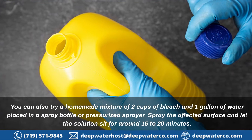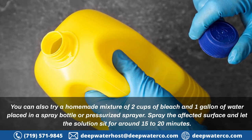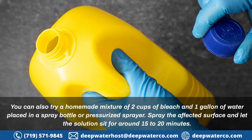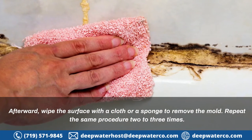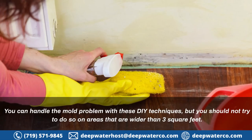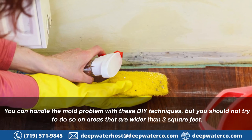You can also try a homemade mixture of two cups of bleach and one gallon of water, placed in a spray bottle or pressurized sprayer. Spray the affected surface and let the solution sit for around 15 to 20 minutes. Afterward, wipe the surface with a cloth or sponge to remove the mold. Repeat the same procedure two to three times.